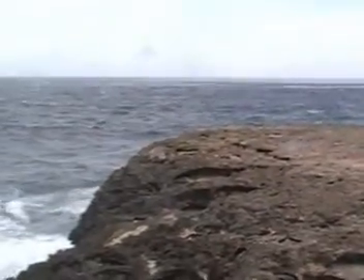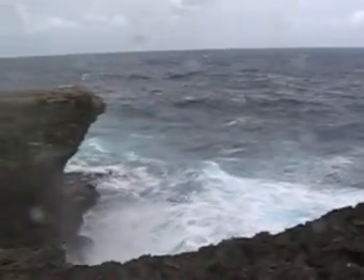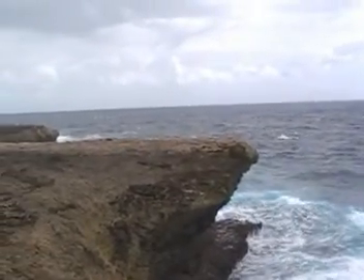So here we are at the blowhole — we'll see in a minute why it's called that. It's getting real rough and sharp rocky terrain. We have waves coming in here. Pretty cool. And then when I pan back, we'll see why it's called blowhole.